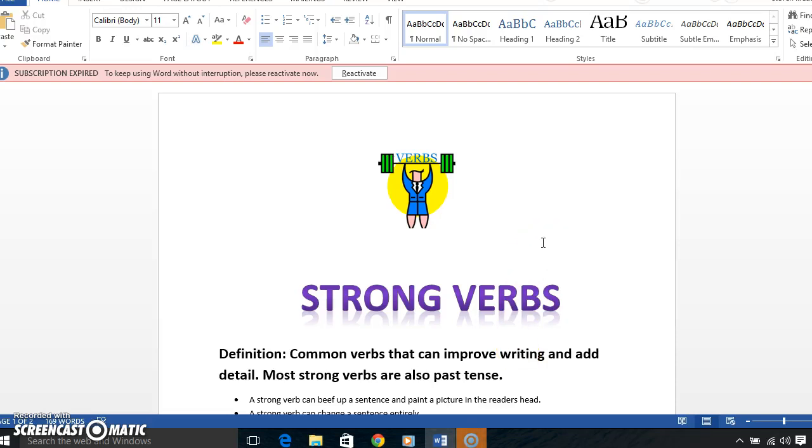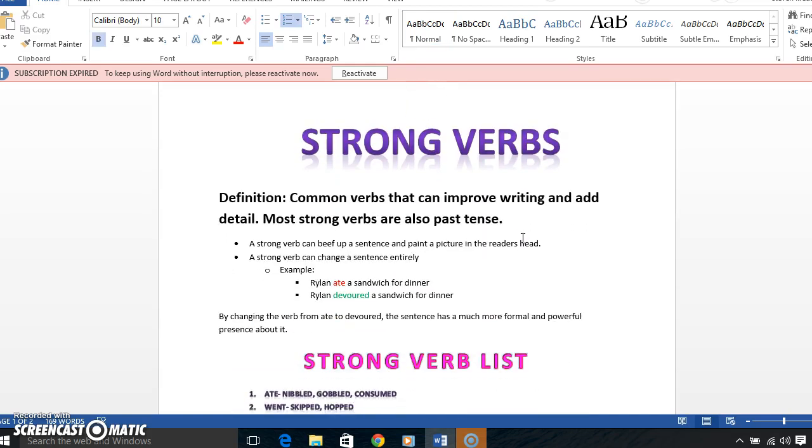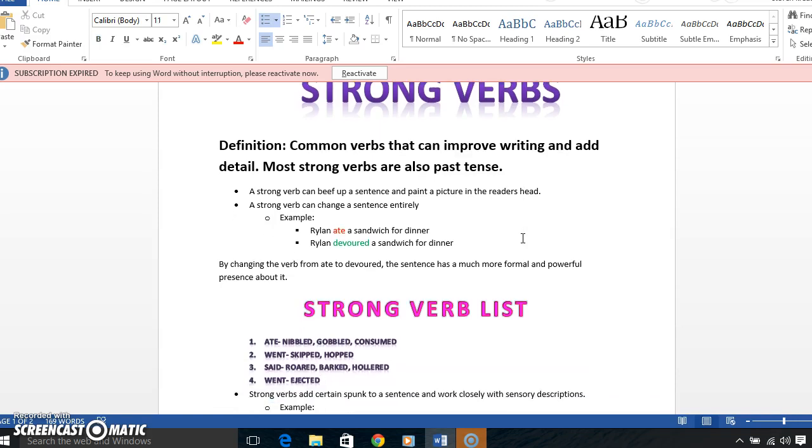Hey guys, I did strong verbs for my learning screencast. Here's my handout — there's a picture of a little dude with the word 'verbs.' I thought that was pretty cute. It starts out with the definition: strong verbs are common verbs that can improve writing and add detail. Most strong verbs are also past tense. A strong verb can beef up a sentence and paint a picture in the reader's head.